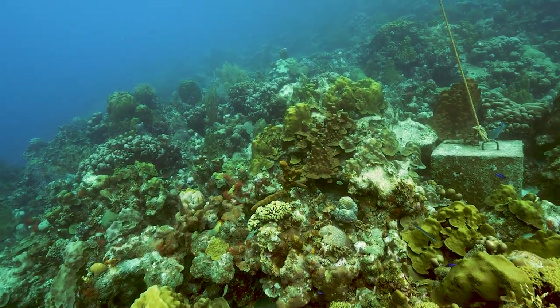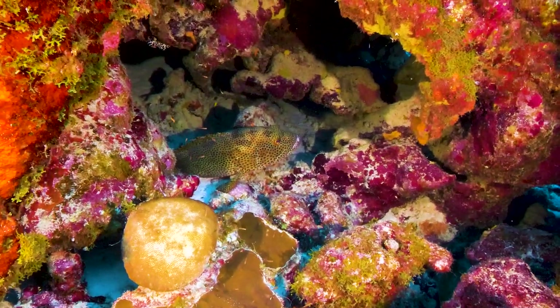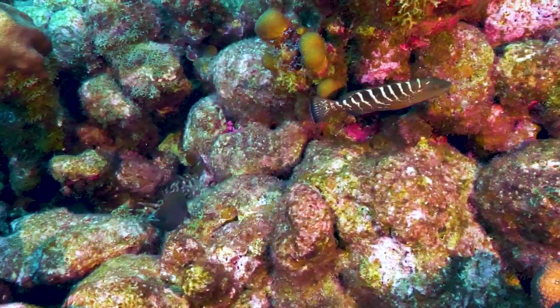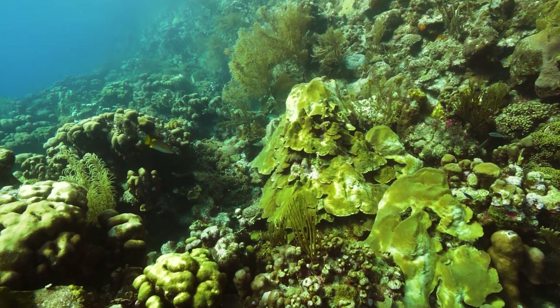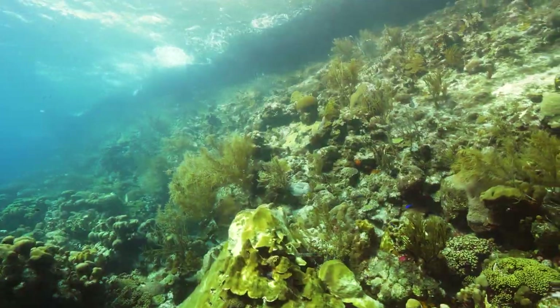We've reached the rappel mooring block. This beautiful rappel grouper was never fazed by our presence. A young tiger grouper. Time to visit rappel at night.